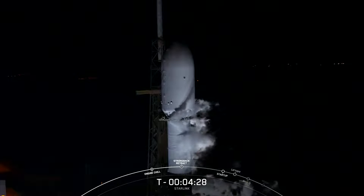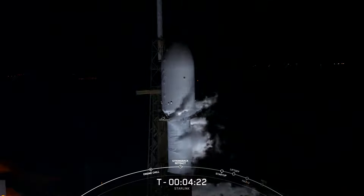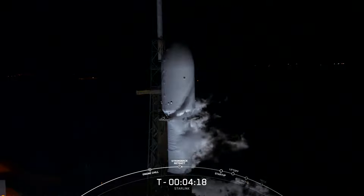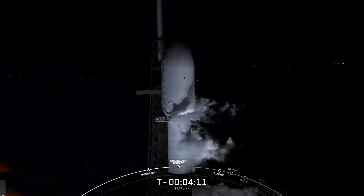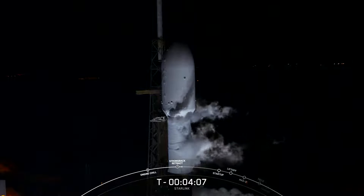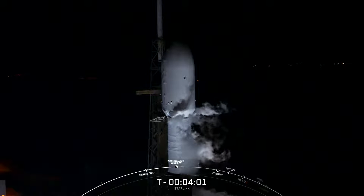The teams are currently tracking the call-out indicating that the strongback is retracting from the vehicle, which is the structure that holds the rocket and actually lifts it to its vertical launch position. Once those clamp arms are fully open, that strongback will begin to retract — about 2 degrees initially, and then even further whenever the rocket takes off.